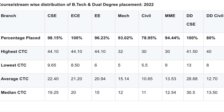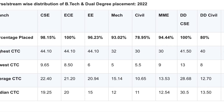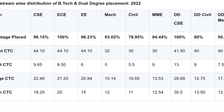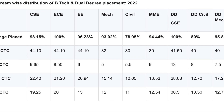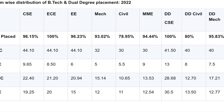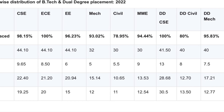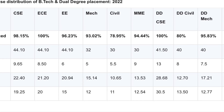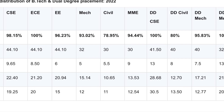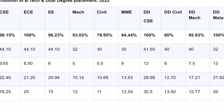For branch-wise placement: In CSE, 100% students placed with 98.15% jobs, highest package 44.10 lakhs, average package 21.20 lakhs. In EEE, 96.23% students hired, highest package 44.10 lakhs, average package 20.94 lakhs.